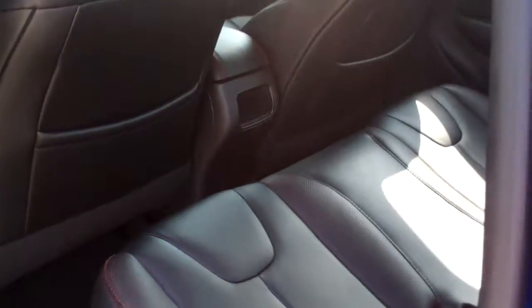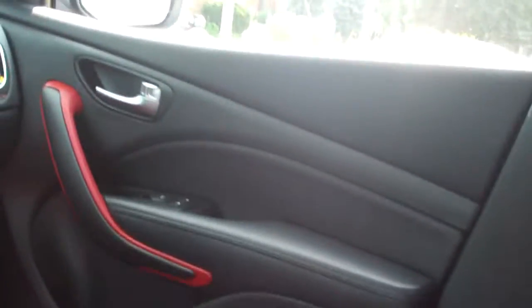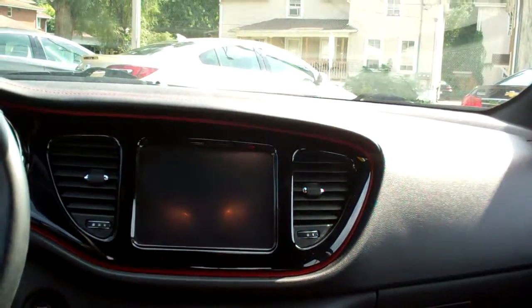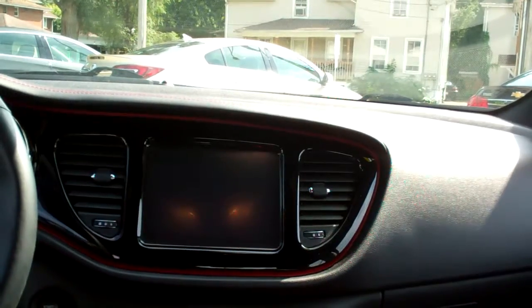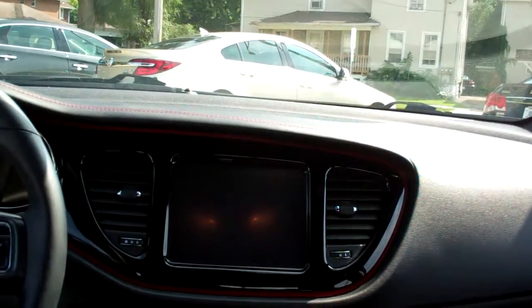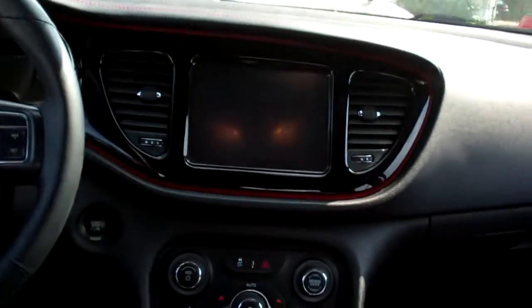Nice. Ebony leather, nice and clean. Power windows and door locks. Little red trim with the black leather — looks nice and sporty. AM, FM, CD, satellite radio with navigation. Your backup camera shows up right there. You do have heated seats and a heated steering wheel on this vehicle. Automatic climate control.